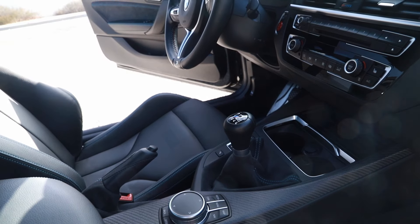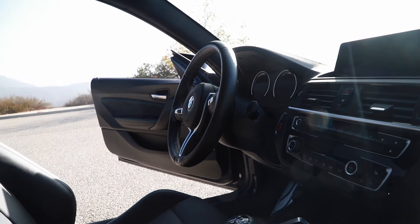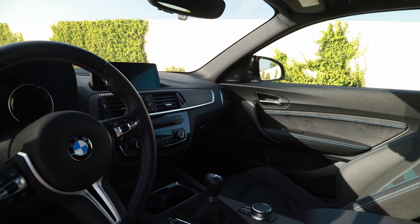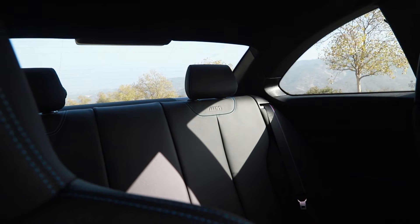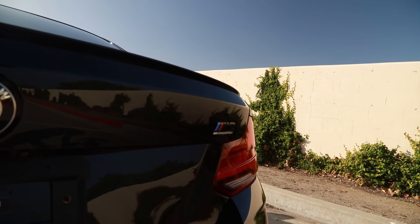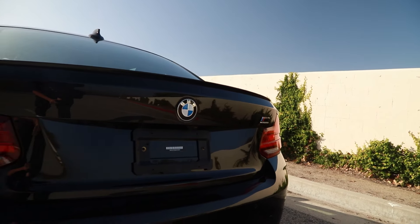It does have the six-speed manual, so that's a big bonus with this car. It's also fitted with the executive package, and finally 2,818 miles on it — so it's not brand new, but really new. It certainly still has that new car smell.